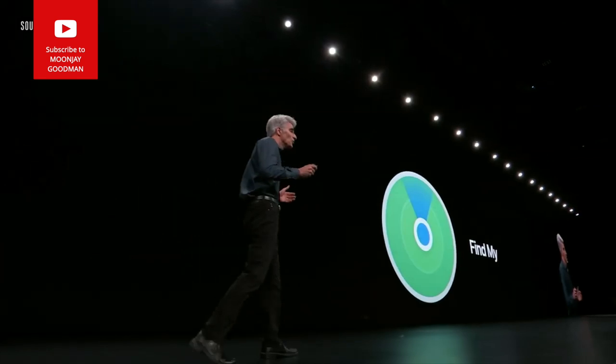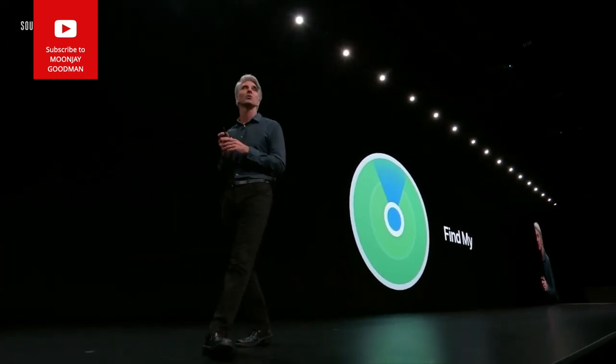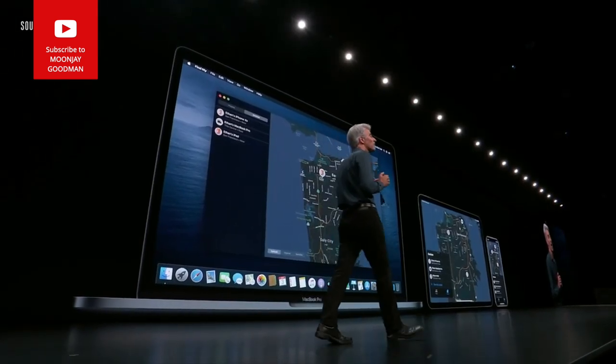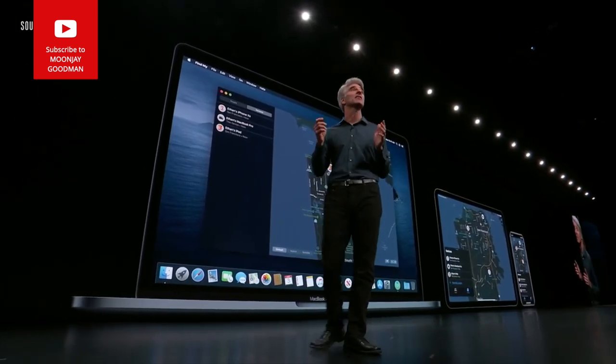Next, a new solution to help you find your Mac should it ever be lost or stolen — it's called Find My. Find My combines Find My iPhone with Find My Friends, and is now available on Mac and iOS devices.